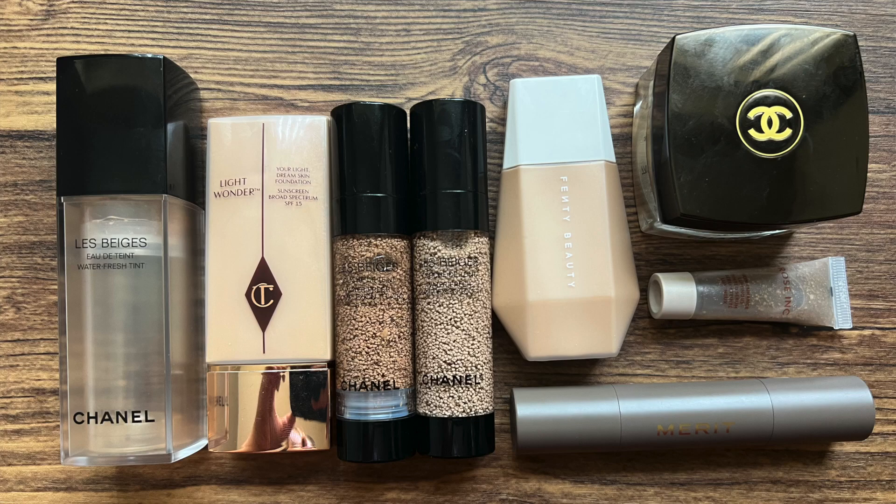The next category is foundations. I currently have eight, and one of them is a sample — a sample of the Rose Ink luminous tinted Chanel dupe that came into my collection right before the new year. The rest are full sizes. I feel okay about this. For years I used MAC Face and Body as my go-to foundation since high school, but sometime during the pandemic I realized it wasn't really working for me anymore. I'm not sure if my skin changed or if the formula changed, so I started trying different things. This collection has grown, but I actually really enjoy everything in it.